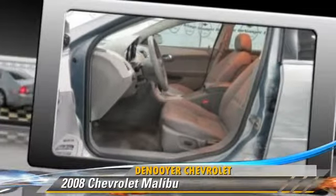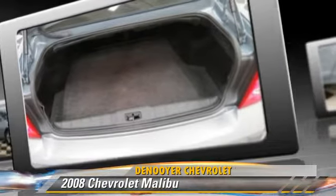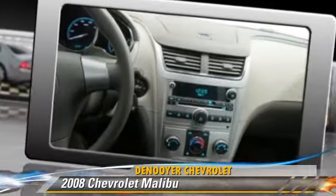Comfort and convenience features include powered door locks, satellite radio, and a navigation system. Give us a call to schedule your test drive today.